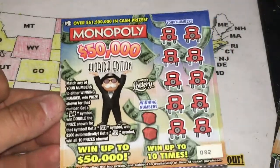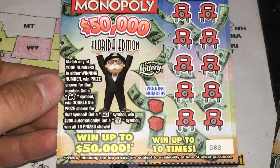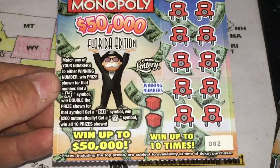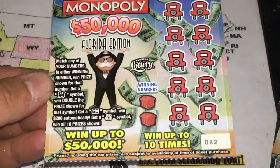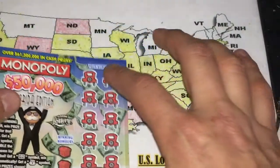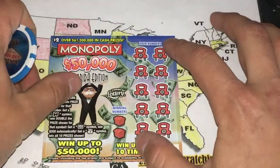The way you play this ticket is you match any of your numbers to the winning number, get the prize shown, get a choo-choo train to double the prize, get a GO to automatically win $200, and a bag sign for all 20 prizes. One in 4.39. I hope we find Jim the GO symbol.